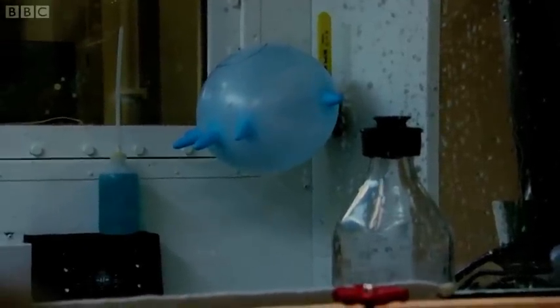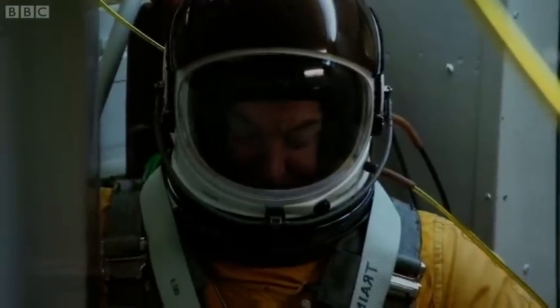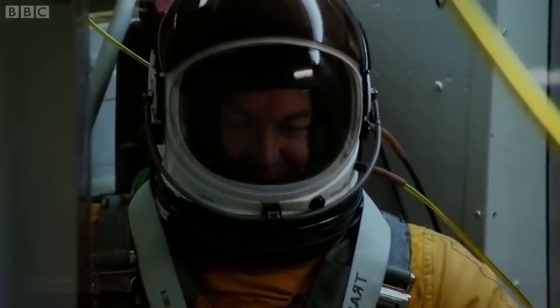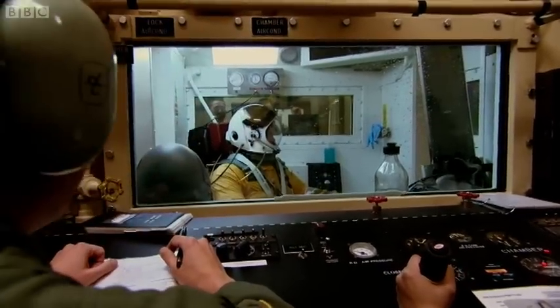Let's just be clear — that water isn't boiling because it's hot. It's boiling because the pressure's so low. Without this suit on, my tears and saliva would boil too. And our glove just popped, so it made it to 70,000 feet.